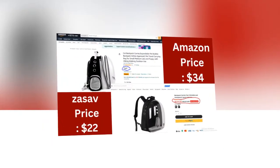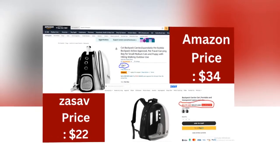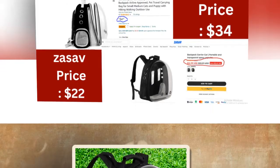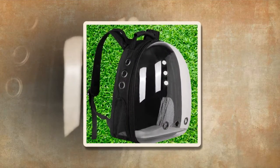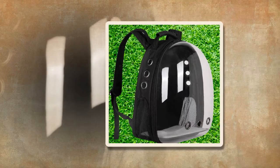The Backpack Carrier Cat is a perfect solution for cat owners who love to take their feline friends on adventures. This innovative and stylish pet accessory combines practicality with a modern design, making it a must-have for anyone who wants to travel with their cat comfortably.